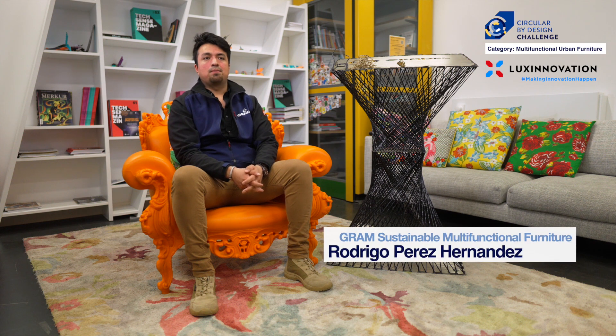My name is Rodrigo Perez. I'm a Mexican engineer. I came to Luxembourg three years ago to join Gradel.